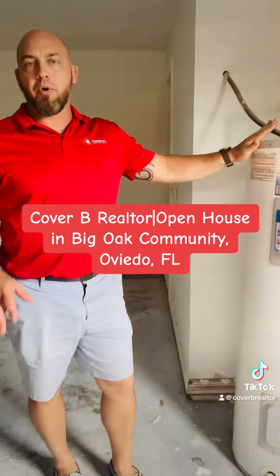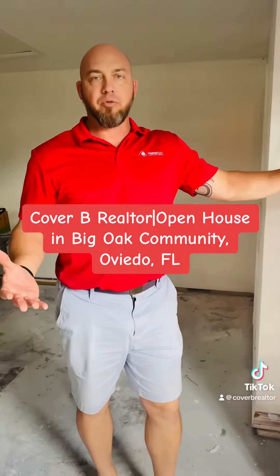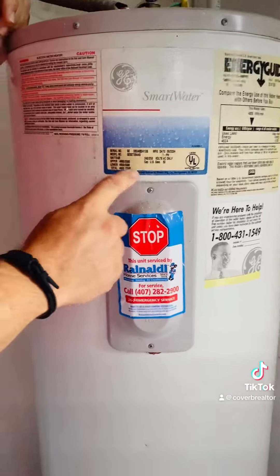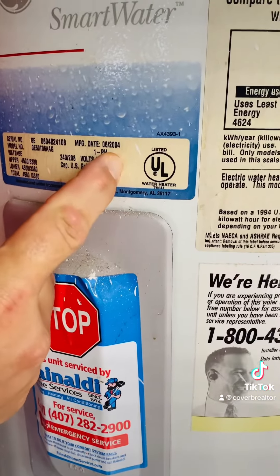A lot of the questions I get from both realtors and buyers are: how old is that water heater? So the first thing you're going to need to do is find out what brand it is — GE. And if you look closely at the data plate, it just so happens that GE has a manufacture date on it: 2004.